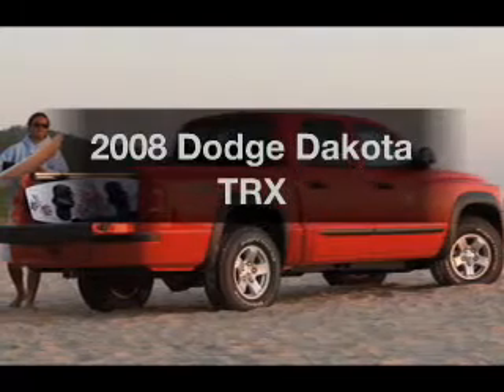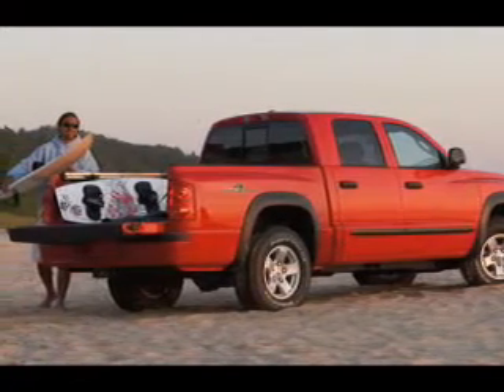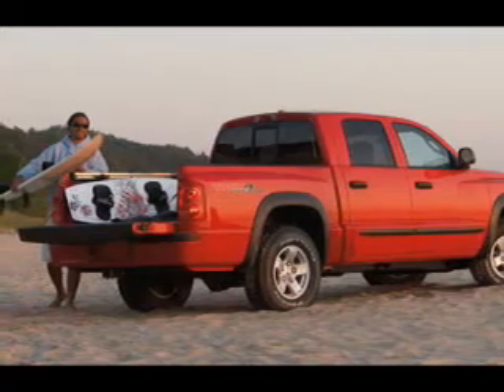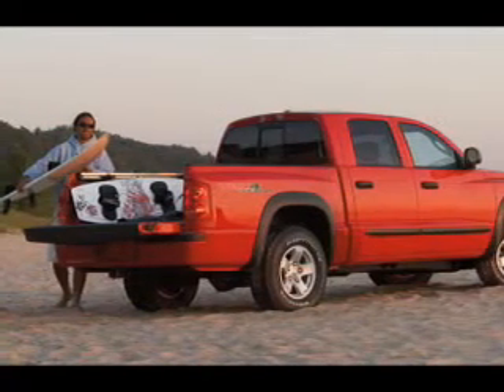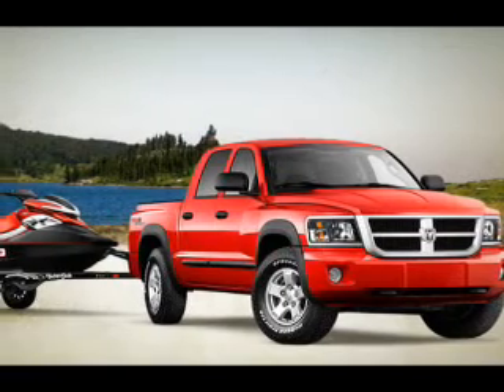Get noticed in this 2008 Dodge Dakota. Travel the roads in style and comfort in this great vehicle. With a powerful 8-cylinder engine that responds smoothly to its automatic transmission, premium wheels give a more luxurious look.